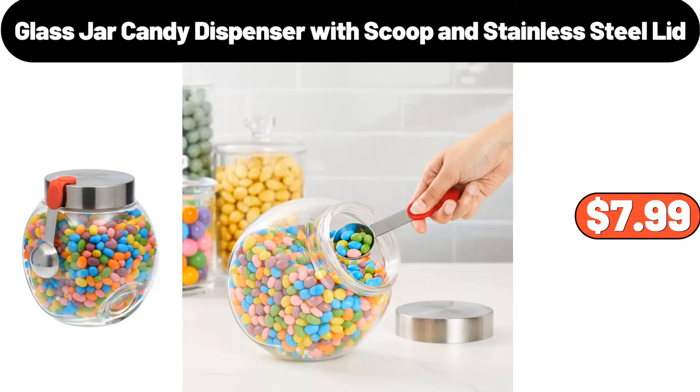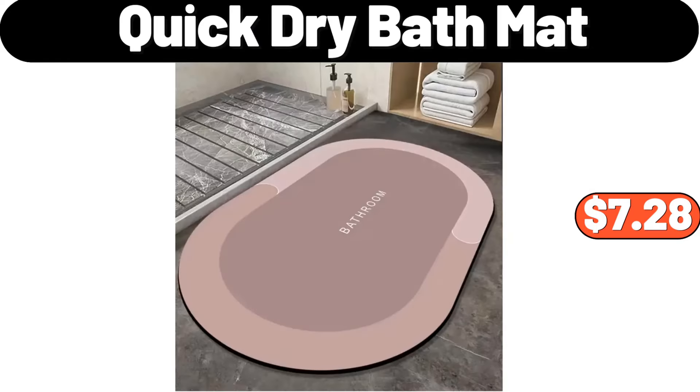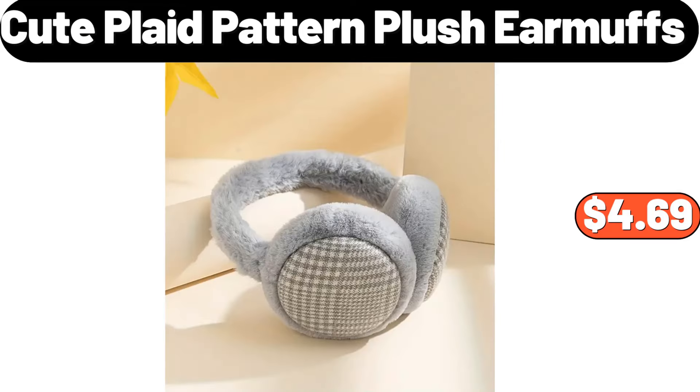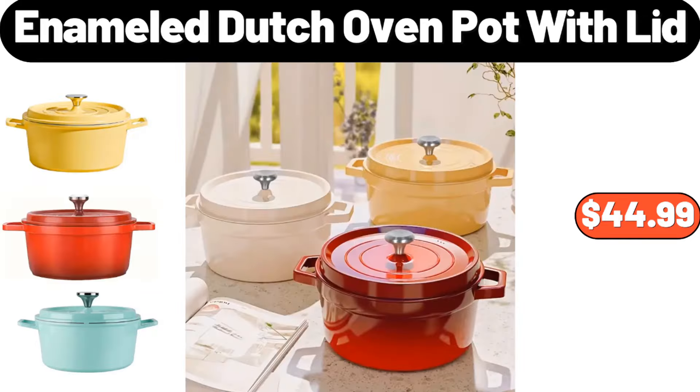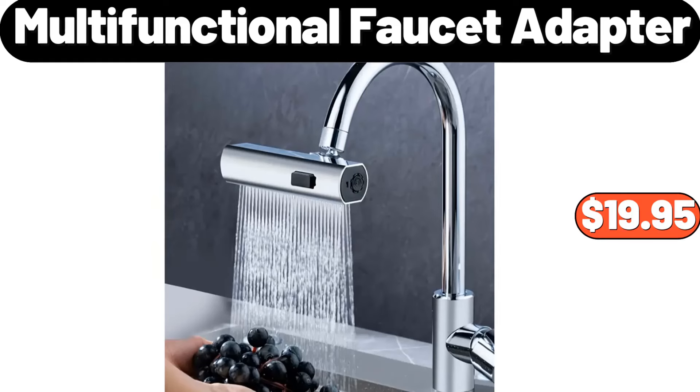Quick Dry Bath Mat, $7.99. Cute Plaid Pattern Plush Earmuffs, $4.69. Kirkwood Whole Duck with Orange Sauce, $3.69. Enameled Dutch Oven Pot with Lid, $44.99. Multifunctional Faucet Adapter, $19.95.